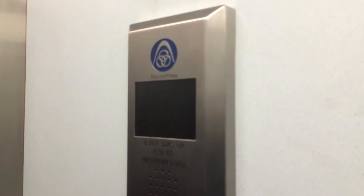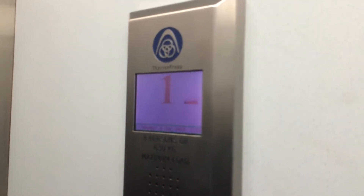It was installed in the late 2000s. Here we are at 1. The indicator's working.